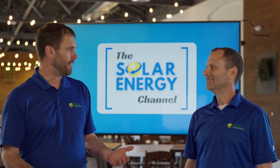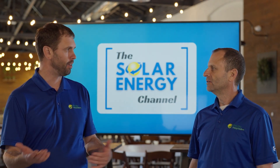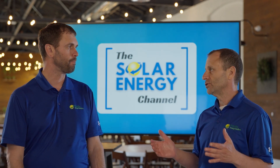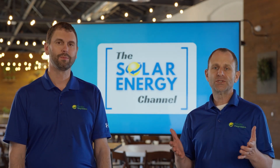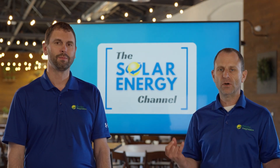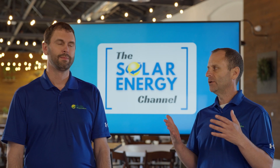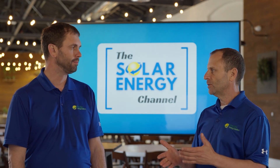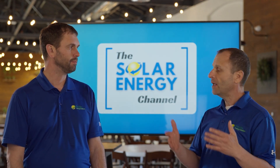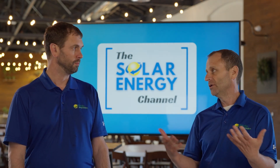So Warren, those who have an electric vehicle or are thinking of purchasing one, what considerations should they have when looking at solar? Yeah, it's a great question Charles. The biggest consideration is how much do you drive? How far do you commute to and from work? How many miles are you going to be putting on your electric vehicle? Because that'll give you an indication of how much additional solar you need and how many electric vehicles you have. If you have two, you'll need double the amount or so.